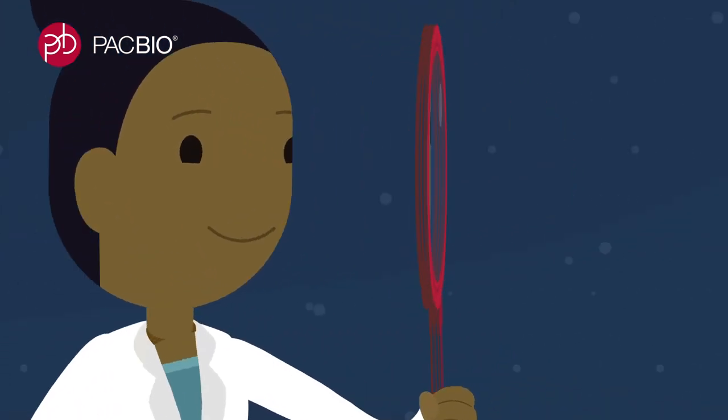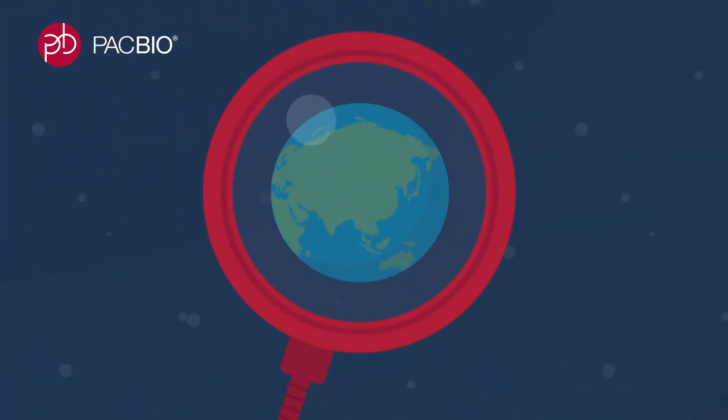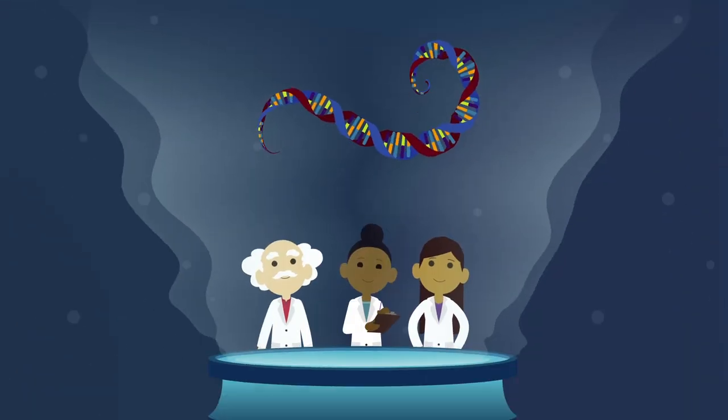As scientists, we're fascinated by the beautiful complexity of our world. I mean, that's why we became scientists.